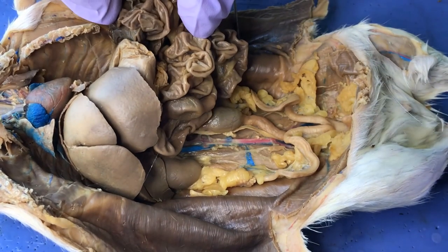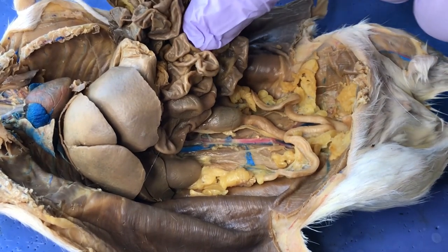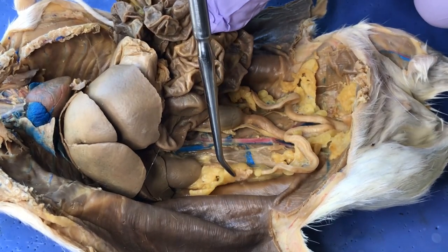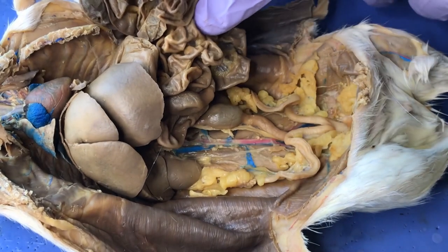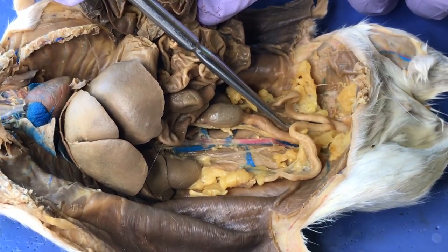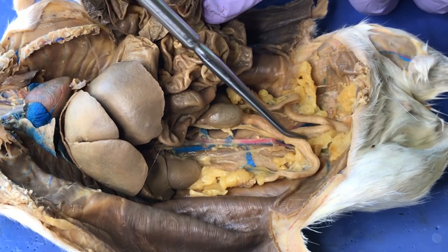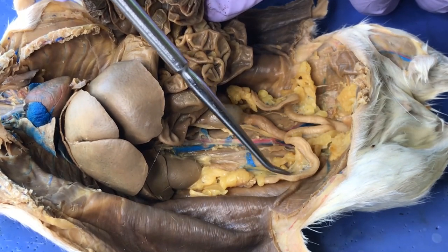This is the female rat. I showed you all the blood vessels and the other endocrine organs in the male, but we do have to point out the ovaries. So if these are the intestines — I've kind of moved them aside here — there's this big forked tube right here. This is the uterus, and these are the uterine horns. There's a left one and a right one.